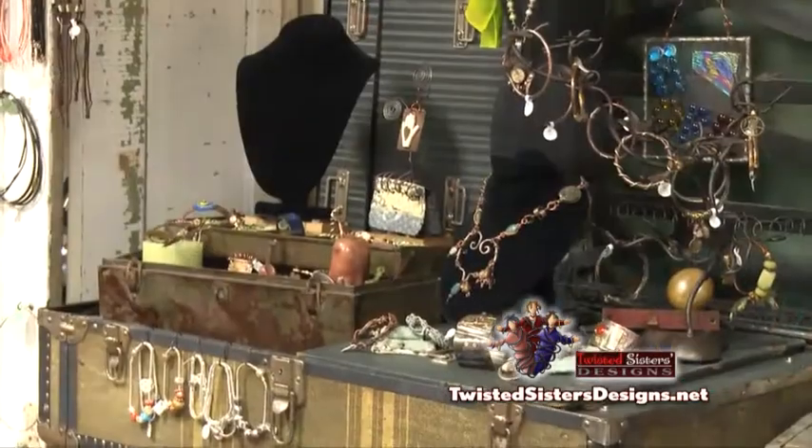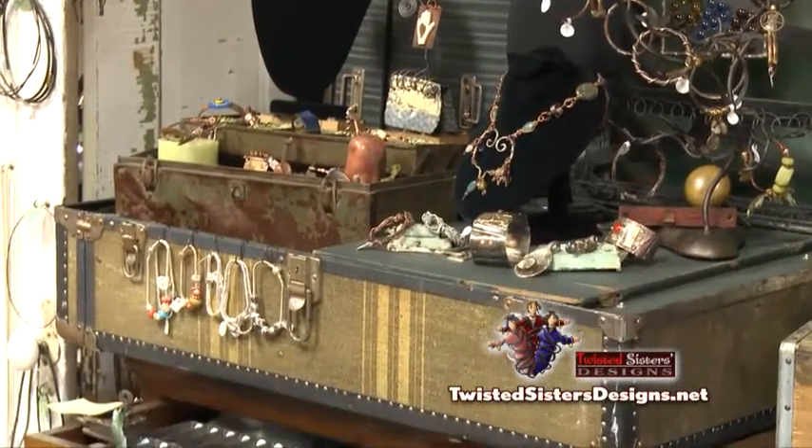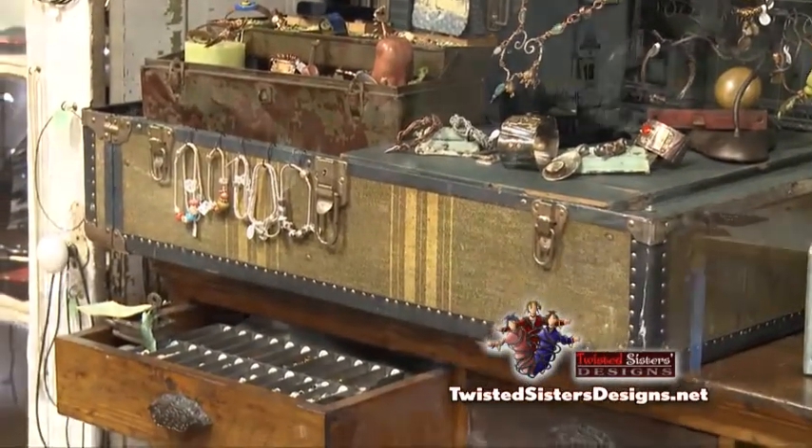My other partner Mary brought a different aspect to the business because she liked using glass and doing different things. Rita and I really like found objects — repurposing, using old things and turning them into a piece of jewelry.